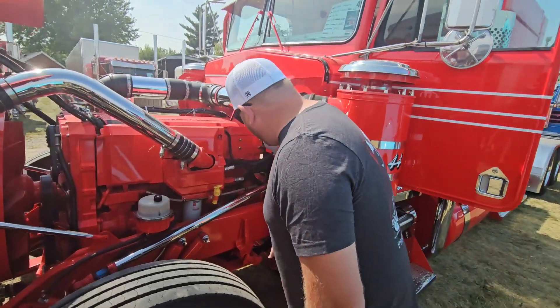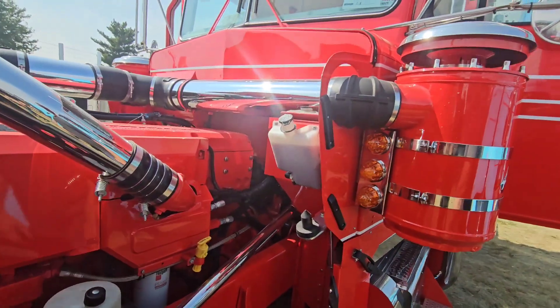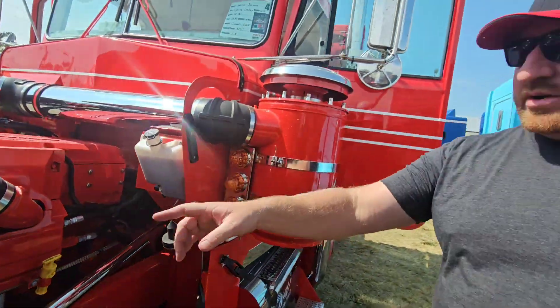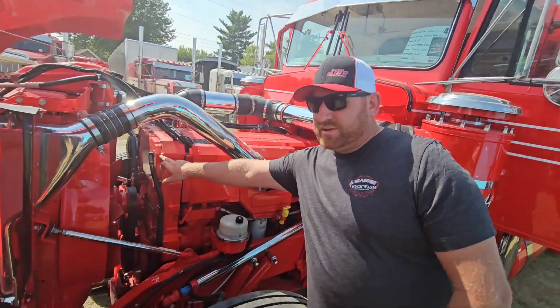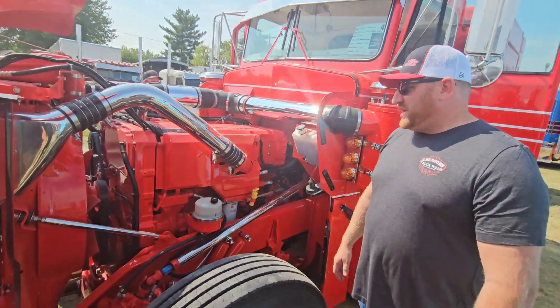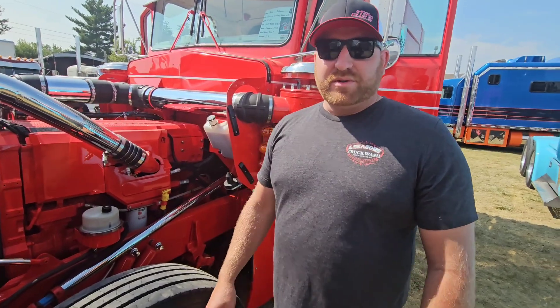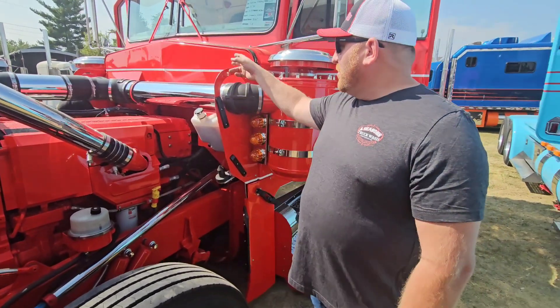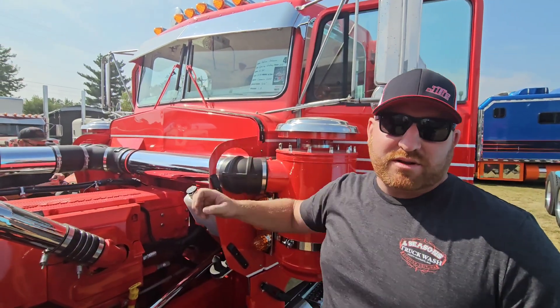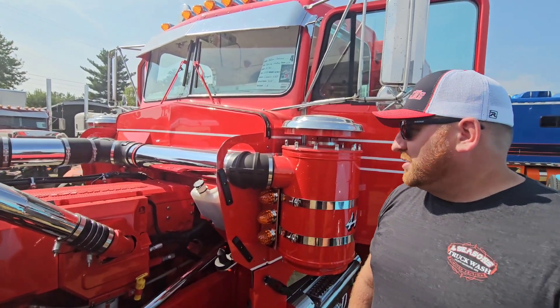Even the top of the transmission has stainless hardware. This whole motor is all 12-point ARP studded bolts — pretty much everything I possibly could get. There's about $7,000 in ARP studs and bolts on this motor and throughout, right into the firewall cover. This is one of our one-off firewall covers, which we will be producing and starting to offer to consumers.